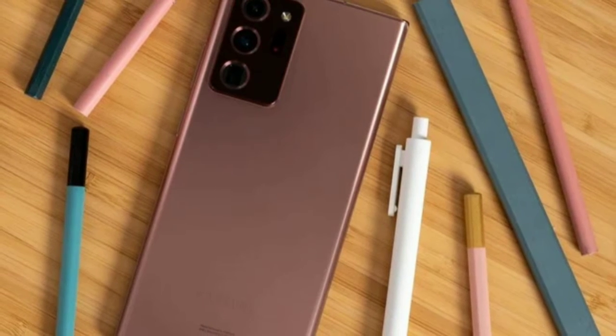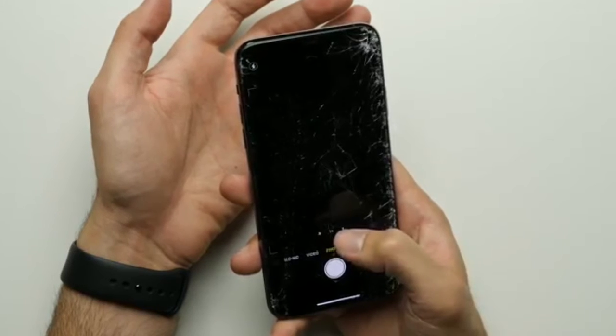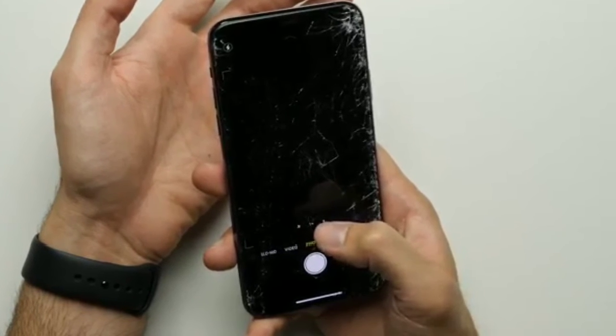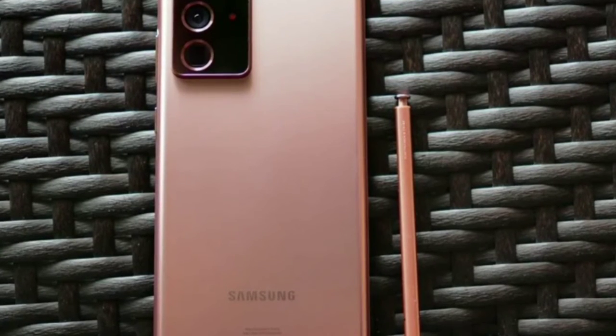Dropping a phone on its back is usually worse than the front because the camera bump offsets the contact point — instead of having a massive flat surface to dissipate the energy. The camera module creates weak points, not to mention that it moves the impact point. With that in mind, the Gorilla Glass Victus massively outperforms the iPhone's glass.